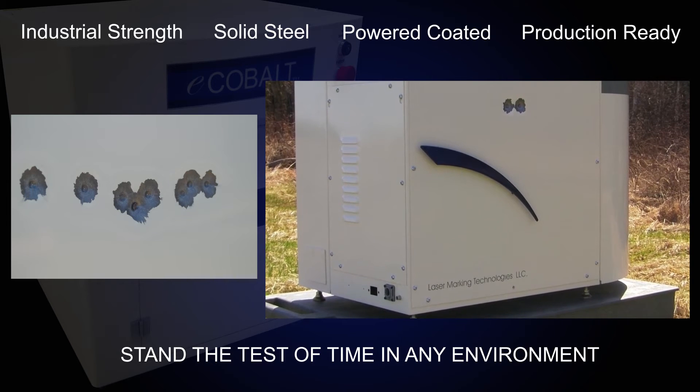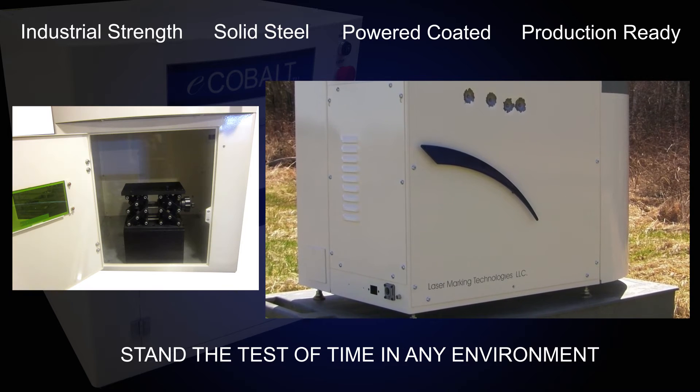Power industrial strength, solid steel, powder coated and production-ready cabinets will truly stand the test of time in any environment. Comes complete with a pre-drilled platform work area for fixturing capabilities.